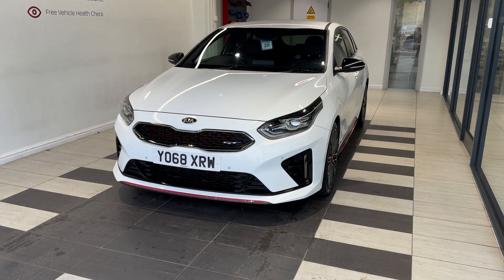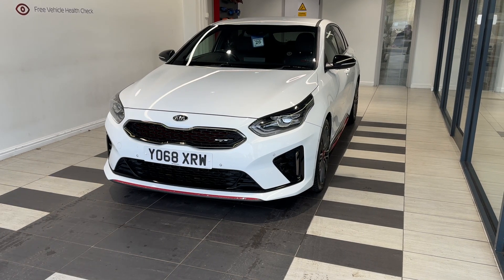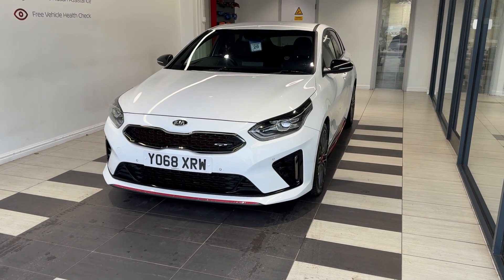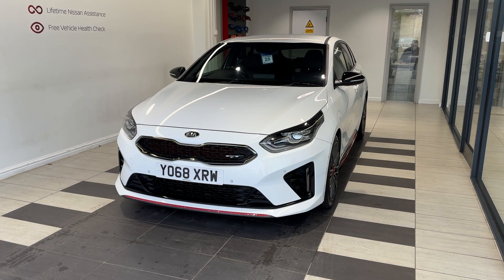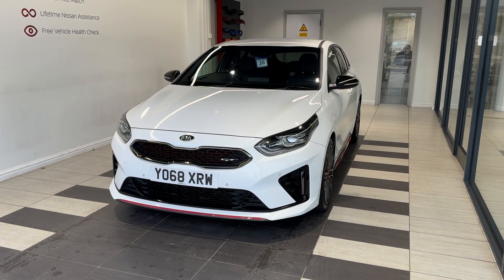Hello and welcome to Smiths Nissan in Peterborough. Here we have a 2019 Kia Proceed 1.6 TDGI. It's a petrol automatic. This vehicle comes with a 3 months warranty, extended warranties are available, a multiple inspection by Nissan trained technicians and a full history check. We can also offer a full range of finance packages to meet your requirements.